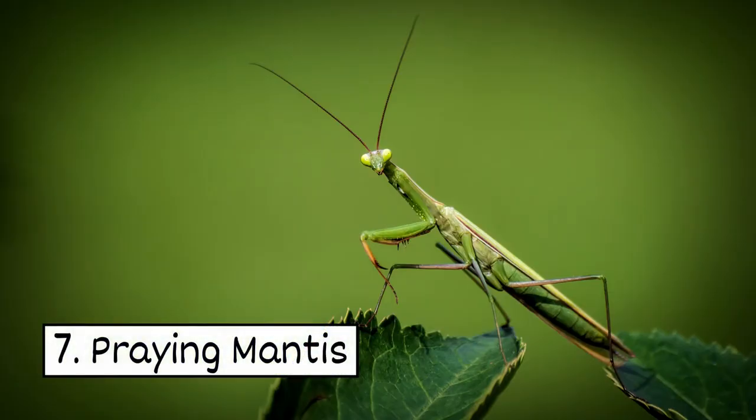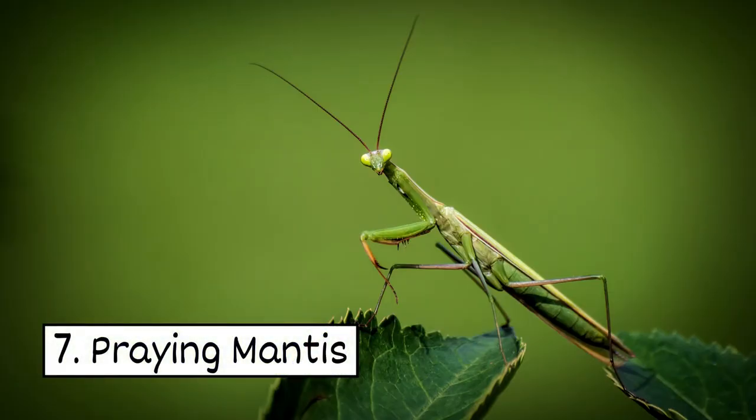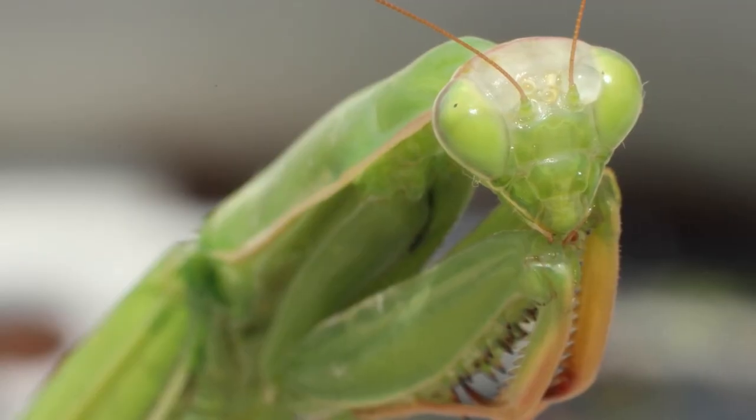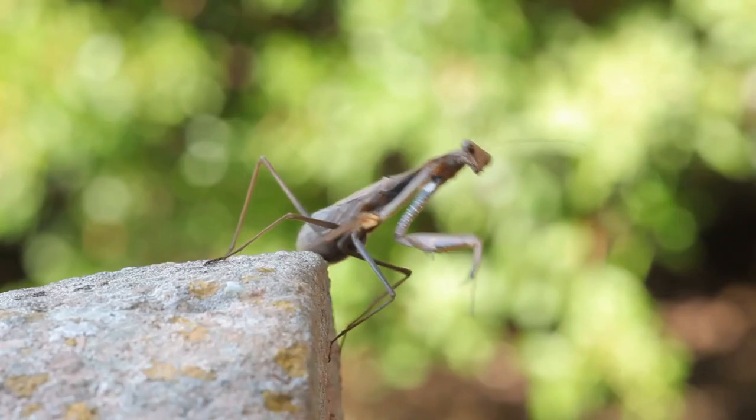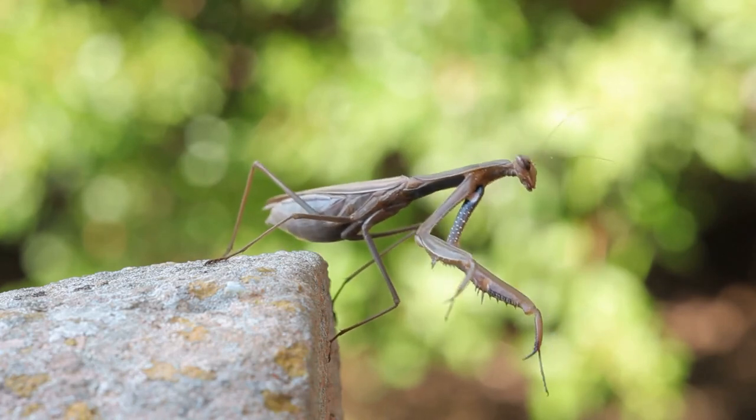7. Praying Mantis. The praying mantis is known for its hunting skills. It will eat a variety of garden pests, but it won't hesitate to eat a good bug too.